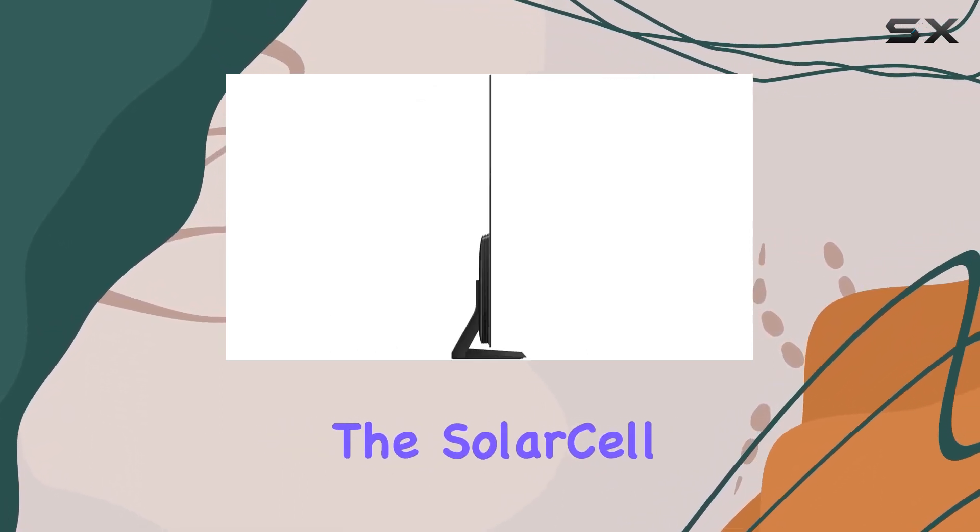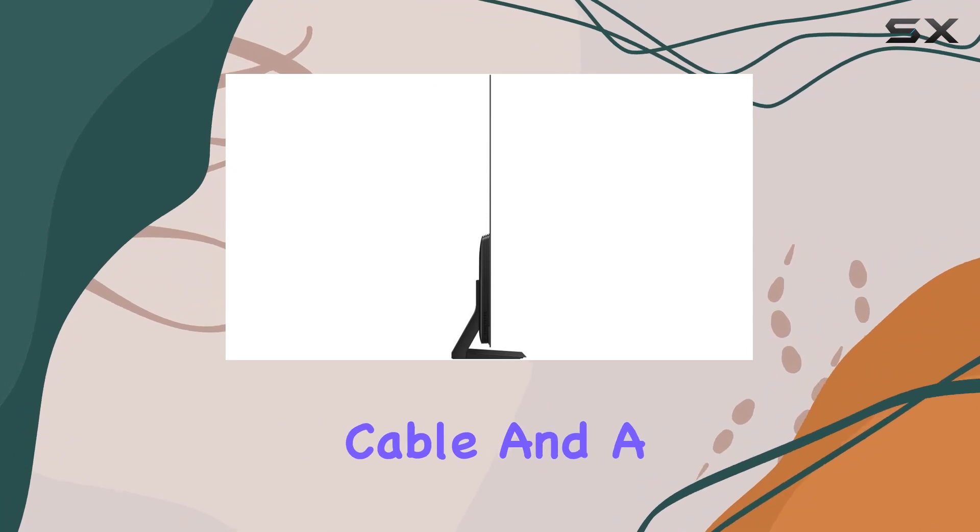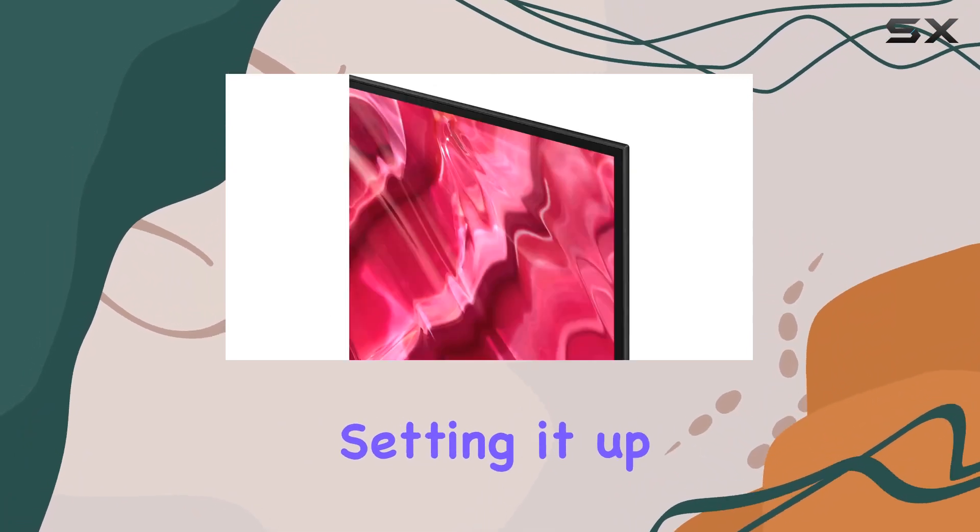In the box, you get the essentials: the solar cell remote, a power cable, and a user manual. Setting it up was a breeze, and I was good to go in no time.